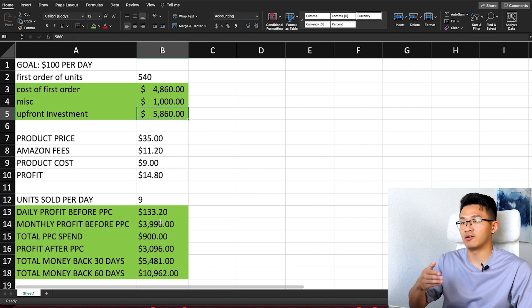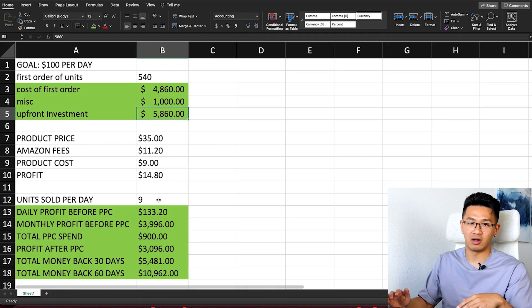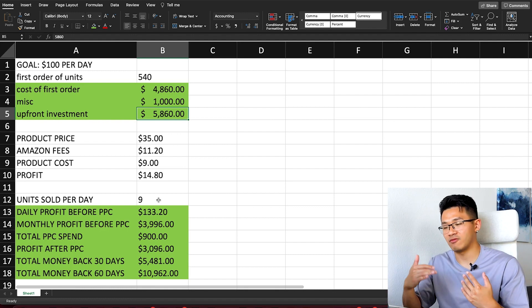Once reorders become predictable — every two or three months, the same amount — it becomes almost automatic. The tricky period is the first three to four months, managing cash flow while simultaneously making sales and reinvesting. Averaging nine sales a day — some days three, some days twelve — you're targeting about $3,000 profit every month. If sales are consistent throughout the year, that's money you can pocket after covering reorders. To grow faster and launch more products, you'll need to reinvest a significant portion of profits in that first year.